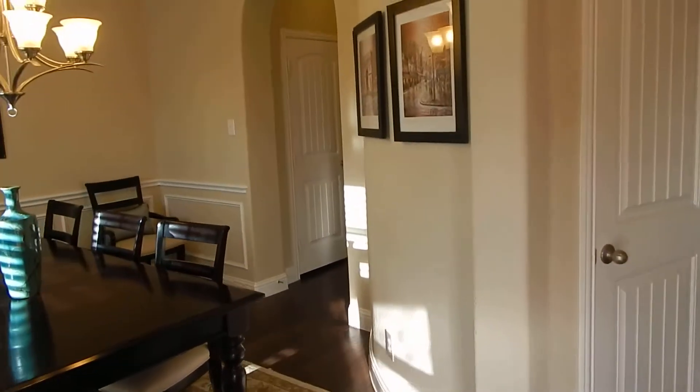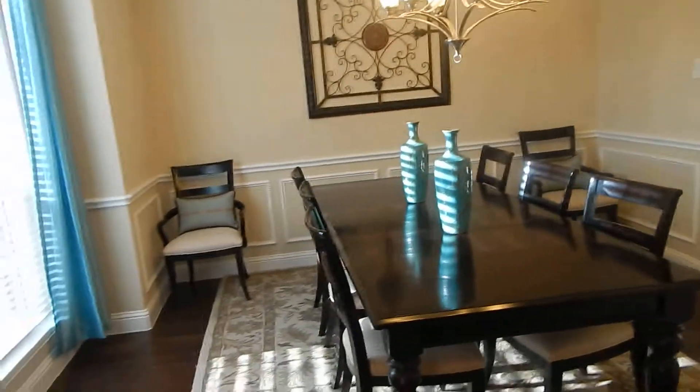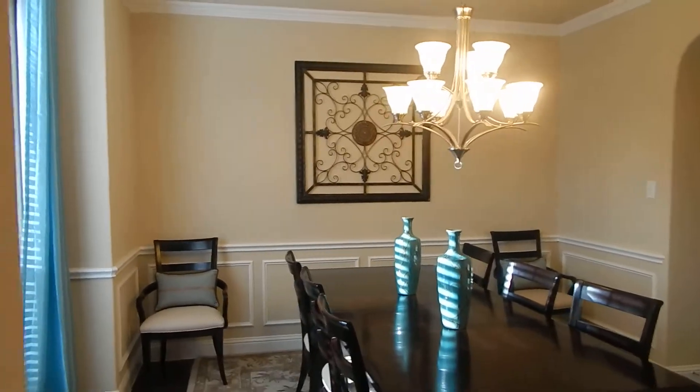There is a formal dining room just off to the left. It does have chair rail moldings around and crown molding.